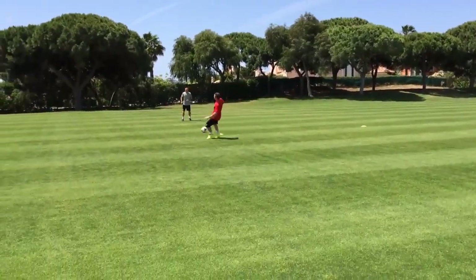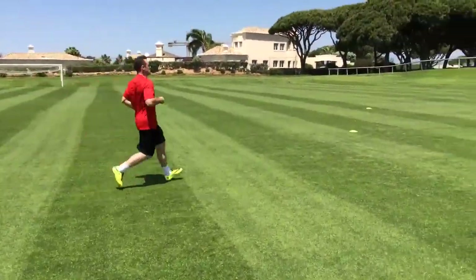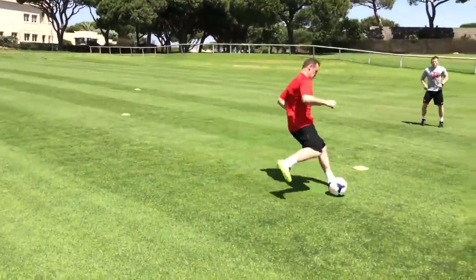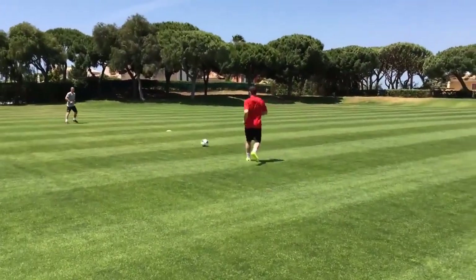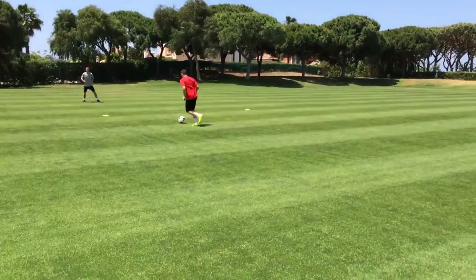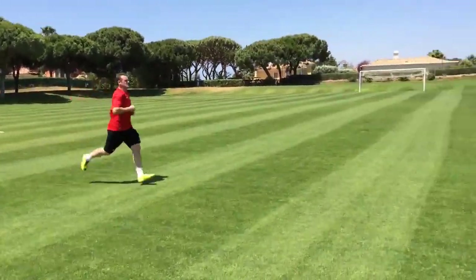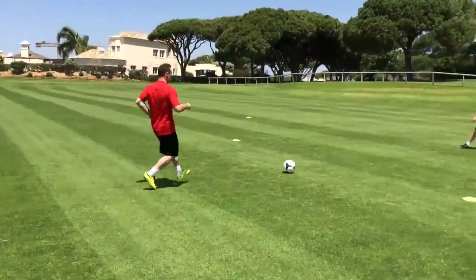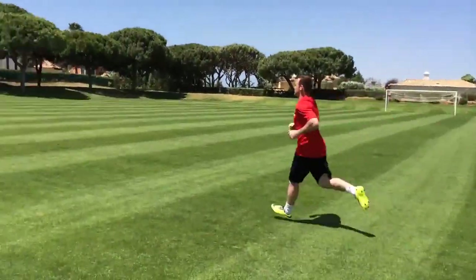Another drill Wayne Rooney does is he receives the ball and instead of just stopping it, he moves the ball after he receives it. Because if he just stops it, a defender could come from behind and take the ball easily. This is another drill you can do yourself — game specific. Always when you train, make it game specific.